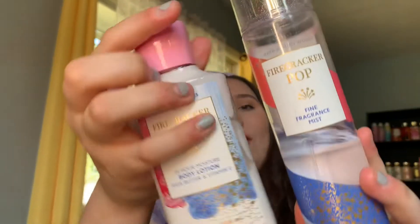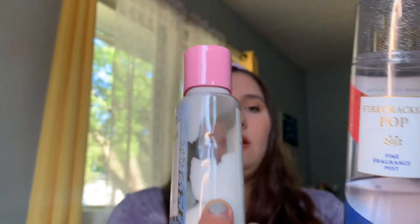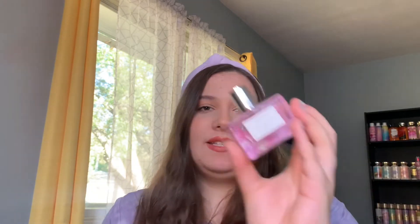The next one is Firecracker Pop and I have been going through this one fast — it's down to here. The notes are red citrus, red cherry, fresh citrus, and juicy berry. It's definitely a very punchy fruity scent, but it has a hint of a soft salty vanilla. So it pairs really well with Pink Sea Salt and Vanilla from Aeropostale, which has that salty breezy vanilla with a hint of fruity kick. The scents pair really well and obviously the vibes match as well.